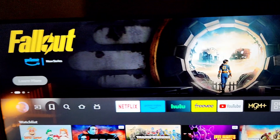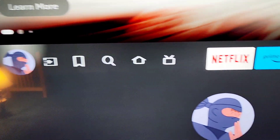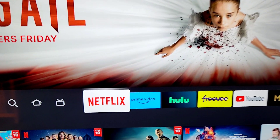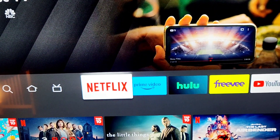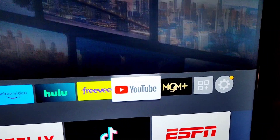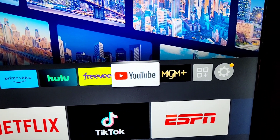Over here we can change the inputs. And we go all the way over here — you can see we got all the apps. This is a great interface if you're not familiar with Fire TV. Netflix, Prime, Hulu, Freevee, YouTube — love me some YouTube. Subscribe to my YouTube channel if you haven't already, and please give the video a thumbs up.